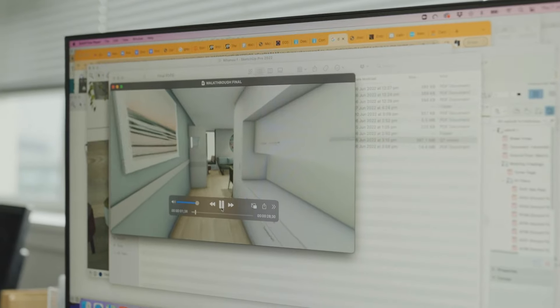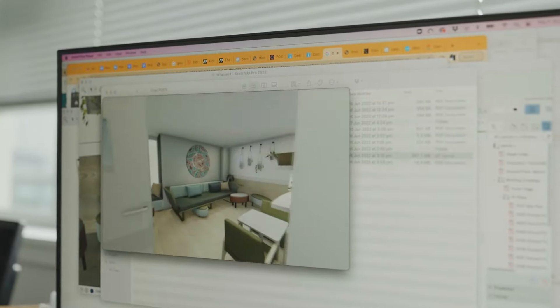Once we do that 2D floor plan we can then extrude it into a 3D model. It is like playing with Sims — you can build whatever you like.